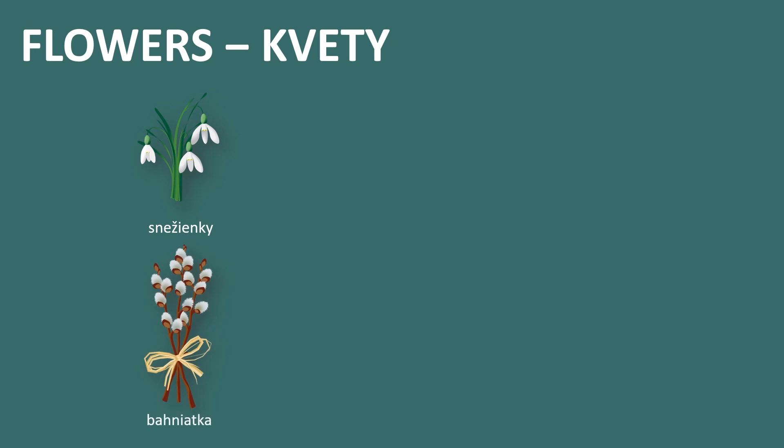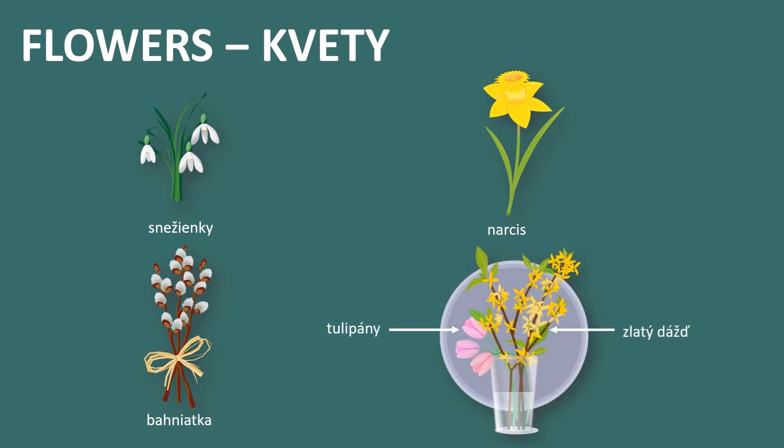The last thing I wanted to mention with Easter are flowers, in Slovak kvety. The most typical ones for this time of year are: snowdrops, in Slovak snežienky; pussy willows, already mentioned as bahňatka; daffodil, in Slovak narcís; forsythia, in Slovak zlatý dážď, which literally means golden rain — you can see it on the right side of the last picture; and we can't forget tulips, in Slovak tulipány.